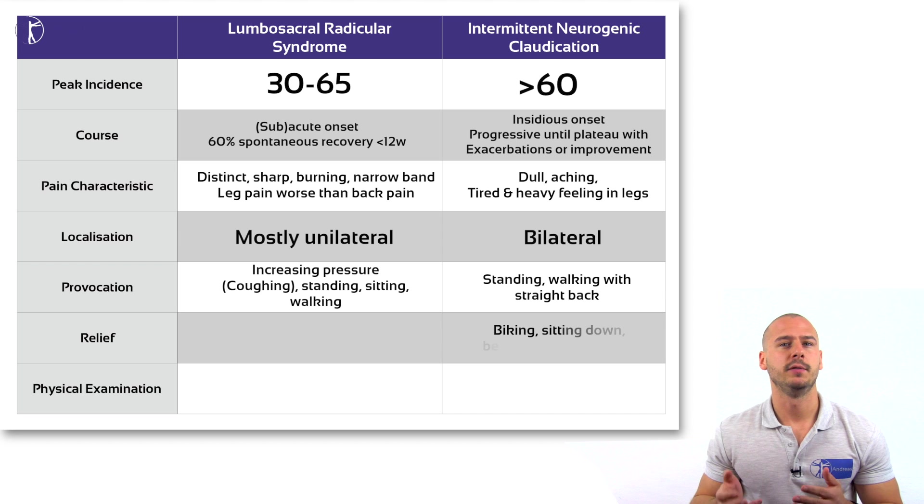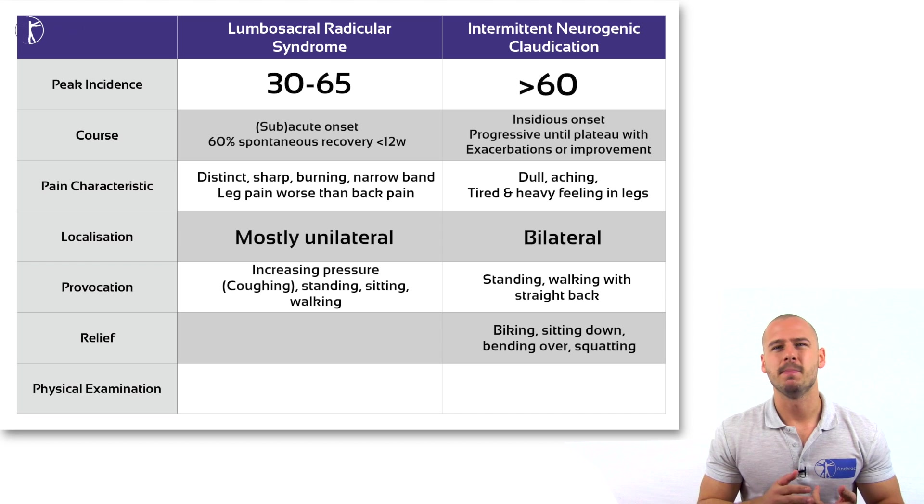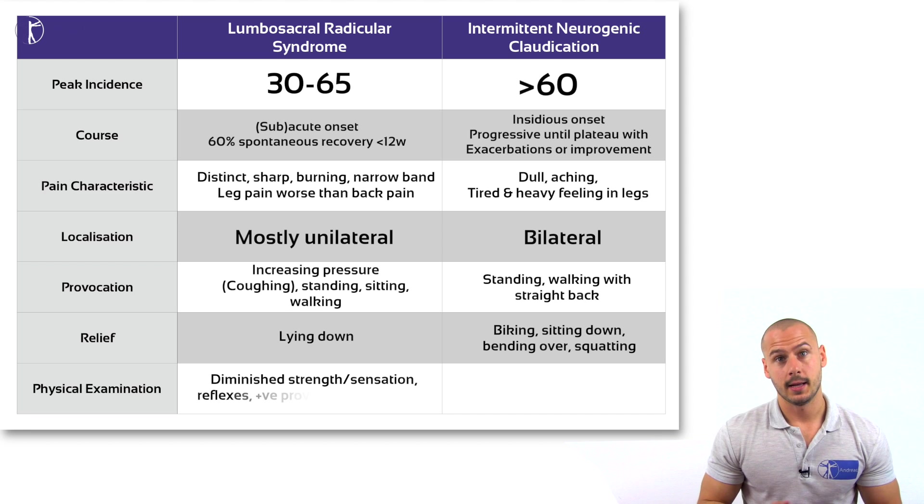The stenotic patient finds relief when biking, sitting down, bending over, or squatting with a round back. A patient with LRS will prefer to be lying down than anything else.